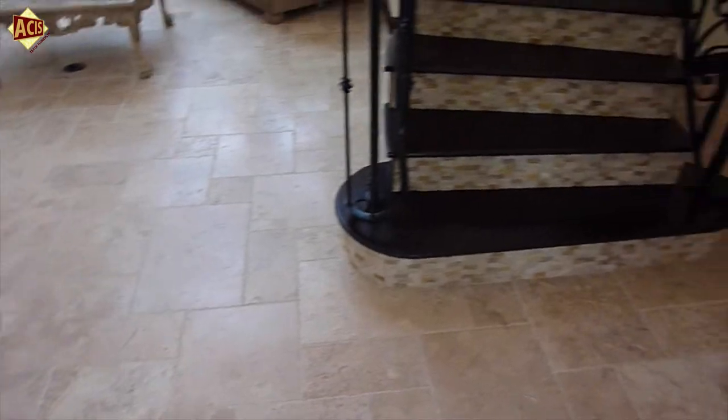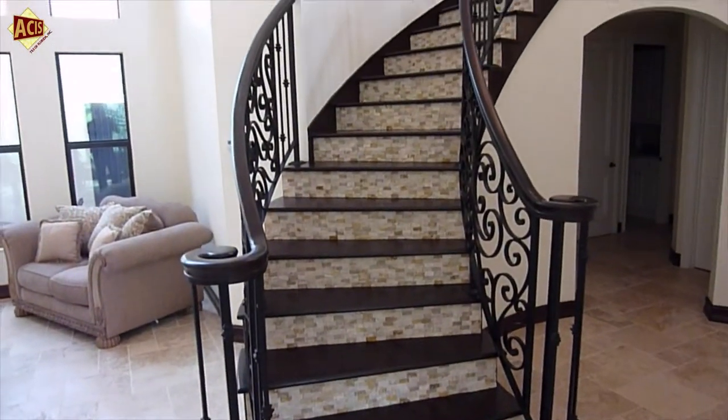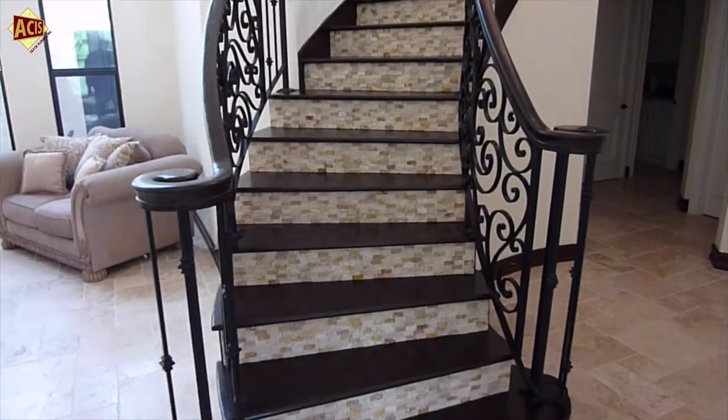We did the floor first and then we came back to do the stair. We did the stair with beautiful marble with no grout. Look how beautiful it looks right now.